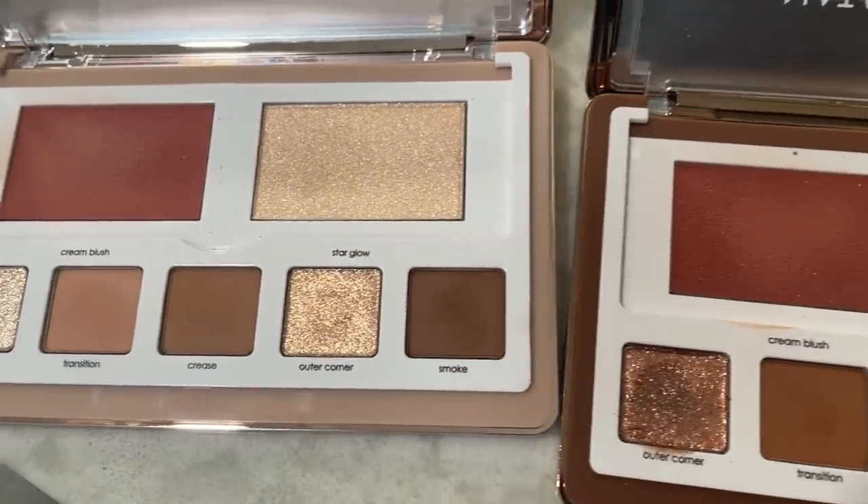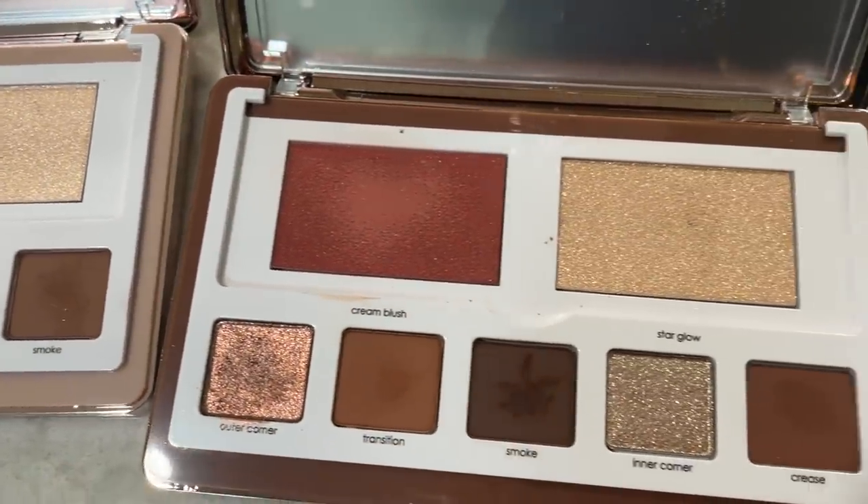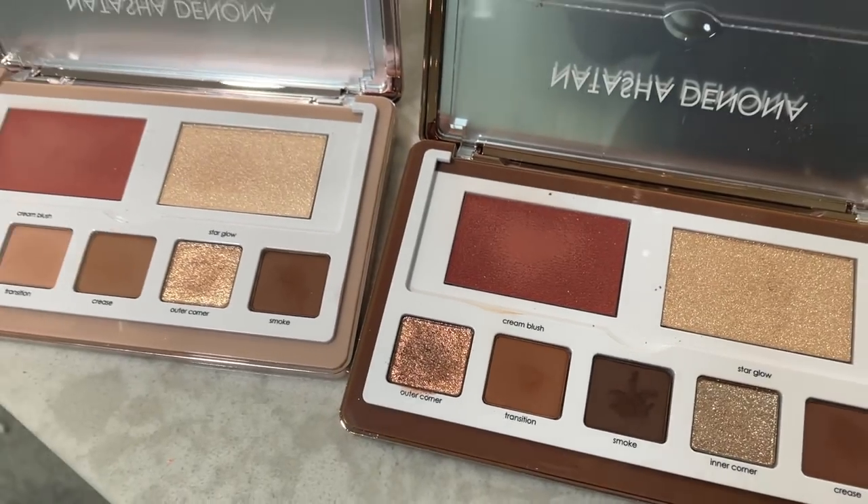I'm not done with Fenty glosses just yet — I also purchased the Resting Peach Face Cheeks Out Cream Blush and Gloss Balm Cream, which was on my wishlist. So only two lipsticks, one lip liner, lots of glosses, and lots of palettes — because I did also purchase two more Natasha Denona palettes: both the light and dark Glam Face palettes. I've already got my fingerprints all over them. Both palettes come with a blush, a highlighter, and five eyeshadows that are labeled.